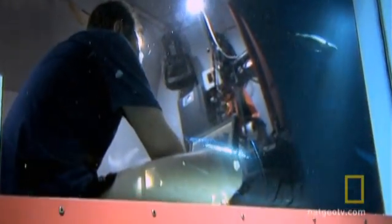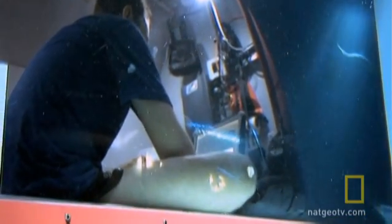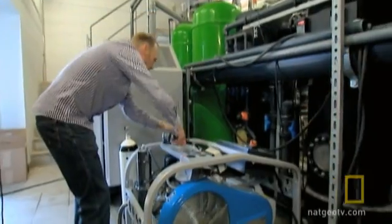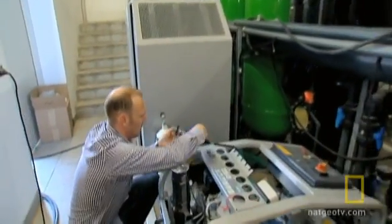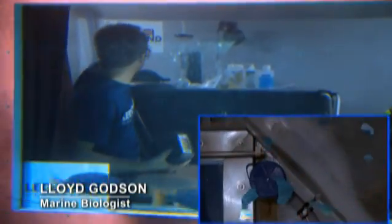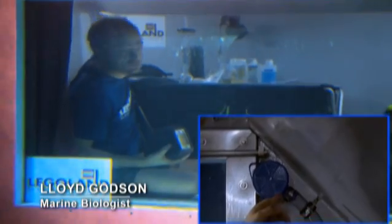He's living in what's known as an ambient pressure habitat. The air pressure inside is the same as the water pressure outside. An external compressor feeds a steady stream of air down to where Godson is — about 230 liters per minute of fresh air coming in through a tube.